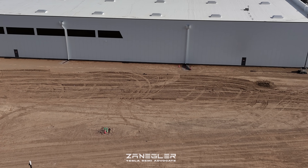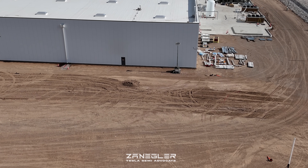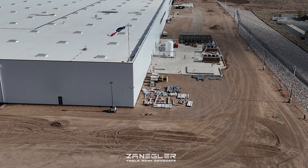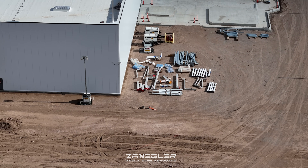Look at all the drainage that has been put in place off of the roofs. I say roofs because each section — A, B, C, D, E, F, and now G — is really its own standalone building.